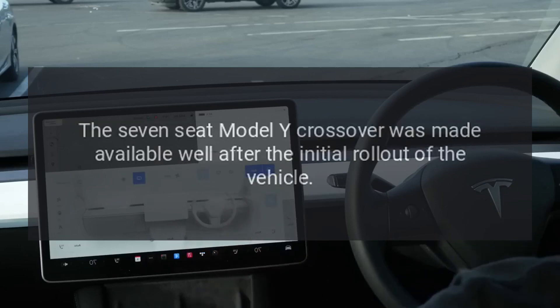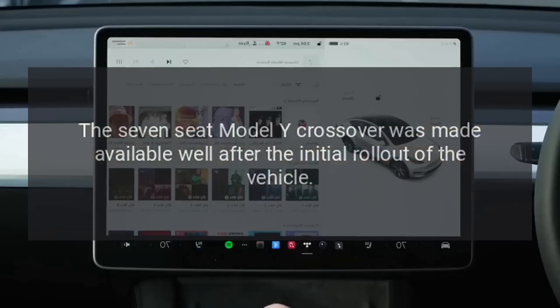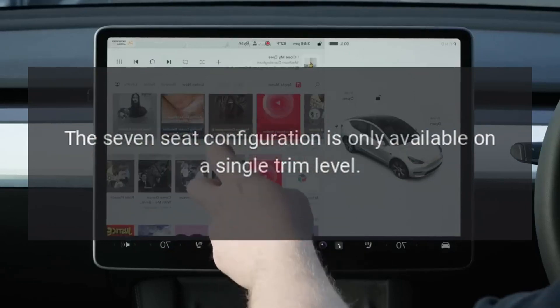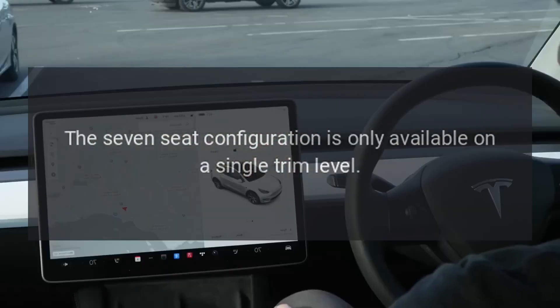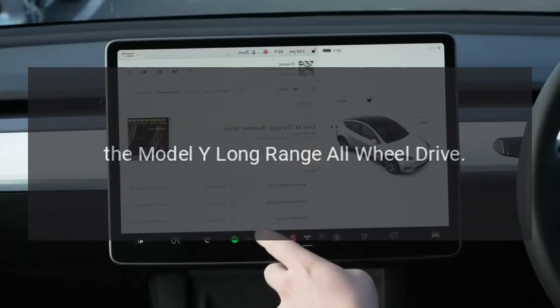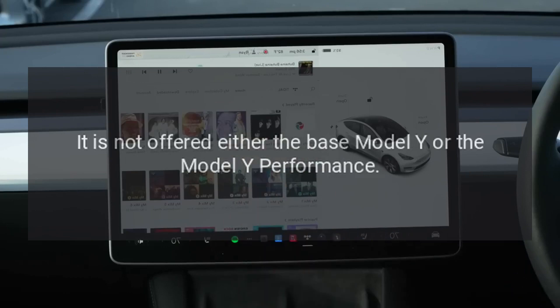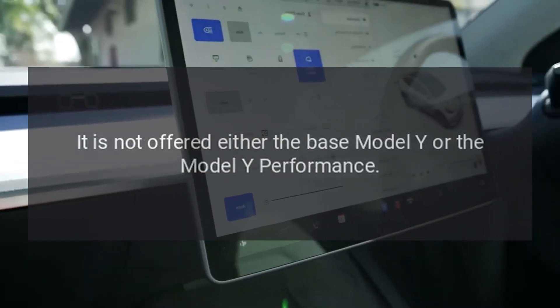The 7-seat Model Y crossover was made available well after the initial rollout of the vehicle. The 7-seat configuration is only available on a single trim level — the Model Y long-range all-wheel drive. It is not offered on either the base Model Y or the Model Y performance.